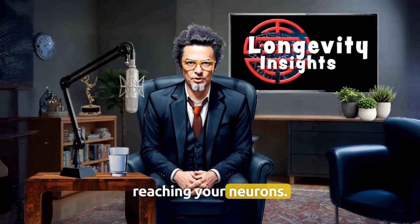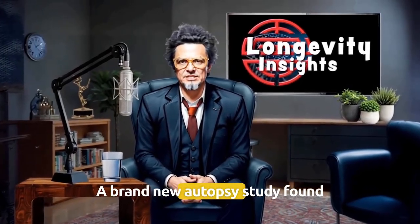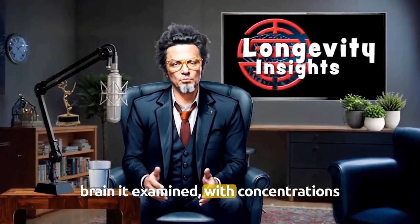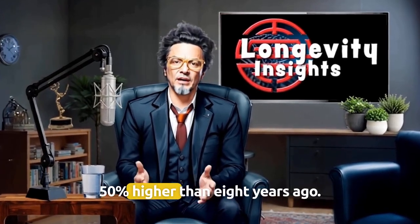Maybe plastics are already reaching your neurons. A brand new autopsy study found microplastic fragments in every human brain it examined, with concentrations 50% higher than 8 years ago.